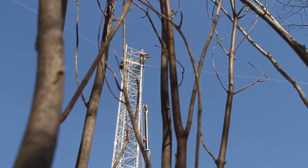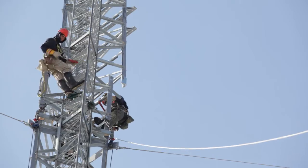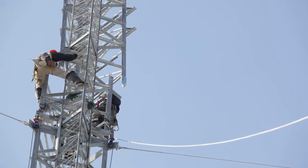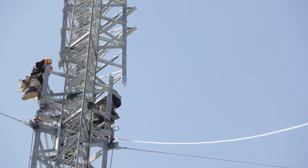A tower rigger's work includes the installation, erection and assembly of self-standing or guy-wire supported towers. Once the tower is assembled, the team installs the cellular microwave equipment.